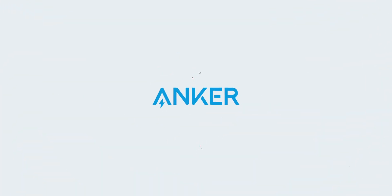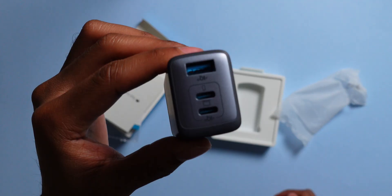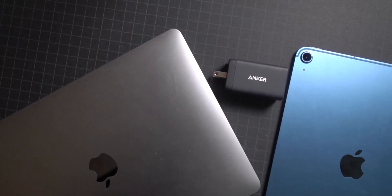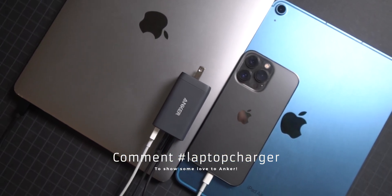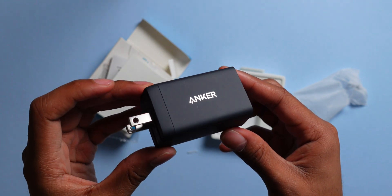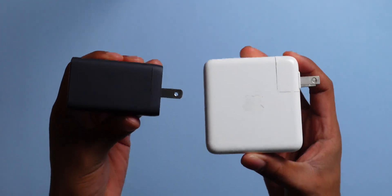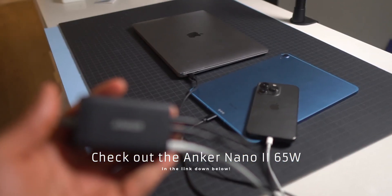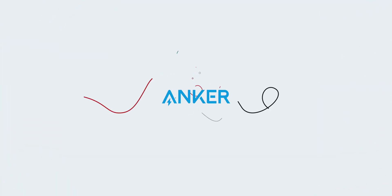Today's video is sponsored by Anker. They kindly sent over their brand new Nano 2 65W charger. It features two USB-C ports and one USB-A port. It can charge your MacBook Air in just two hours when connected on its own, or you can connect an iPad and an iPhone and charge three devices at the same time with no interruptions. The best thing about this charger is how small it is for 65W of power. Compared to Apple's 67W charger, it is so much smaller and has the added benefit of more ports. If you're interested in a portable and powerful charger for your Apple devices, you can find the Anker Nano 2 65W charger in the link in the description below.